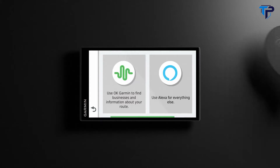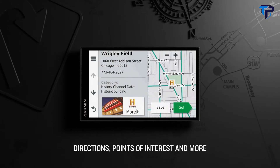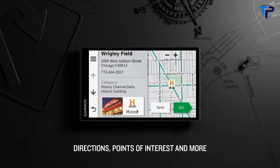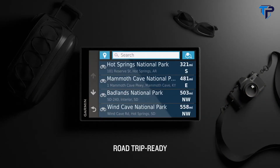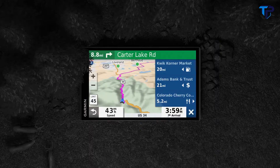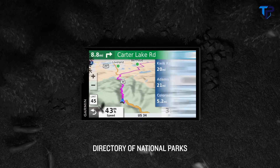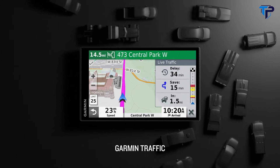You also enjoy voice activated navigation. Just ask Garmin for directions to find points of interest and much more. It's road trip ready with features such as TripAdvisor, Foursquare and History Network sites. There's even a directory of US national parks.